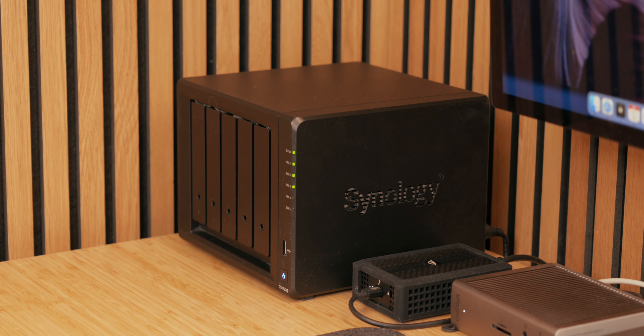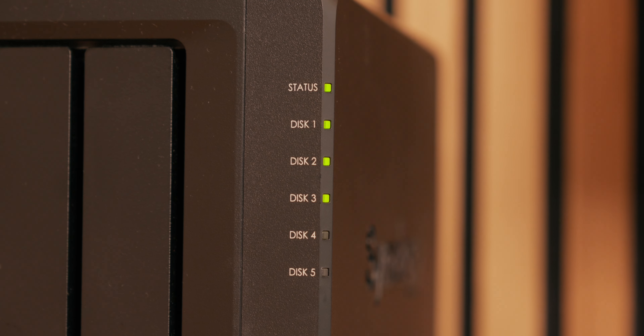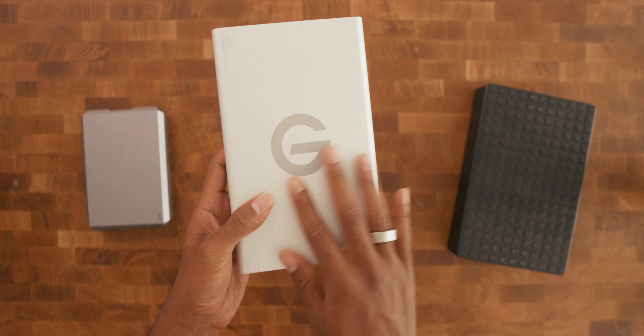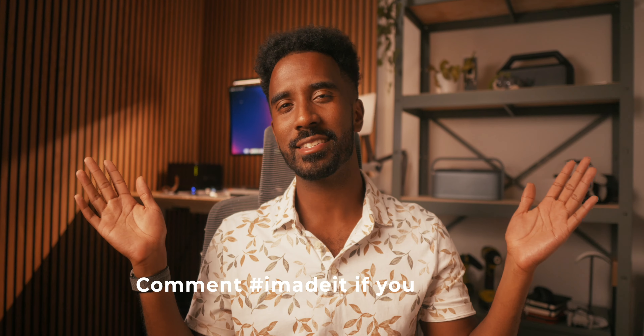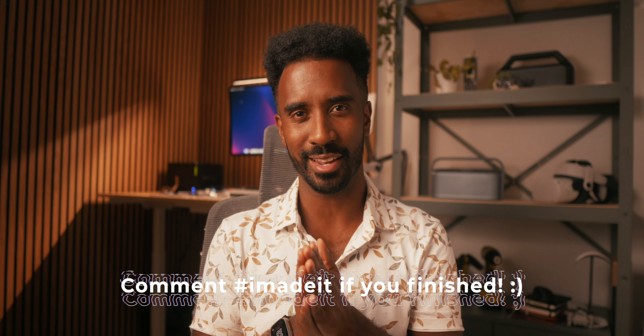Overall, after six months of using a NAS, I can confidently say it's been a game changer for my workflow. From seamless file access to reliable backups, it's solved so many problems for me as a business owner and as a creator, especially because I've been relying on traditional hard drives for so long. If you're a content creator or just someone that manages a lot of data, I would highly recommend looking into getting a NAS of any kind — it doesn't need to be from Synology, you can get one from QNAP or even build your own. If you have any questions, feel free to drop them in the comments below and let's start a community to help each other navigate this sometimes complicated space of NAS and data storage.